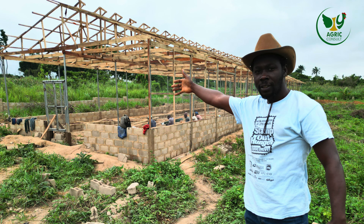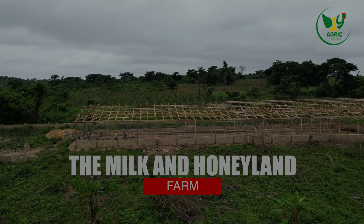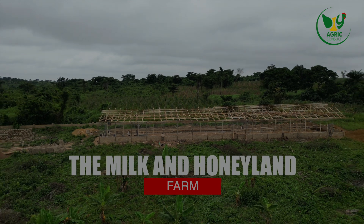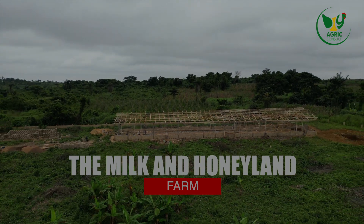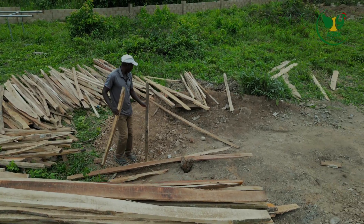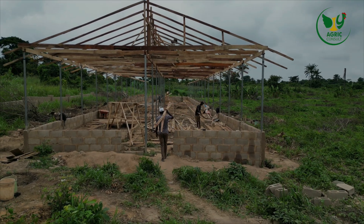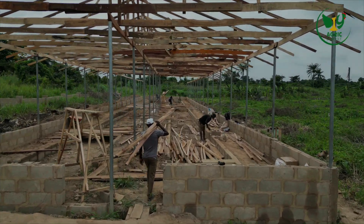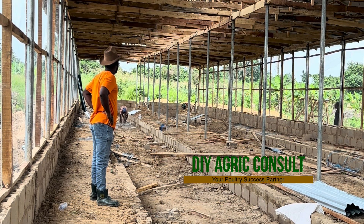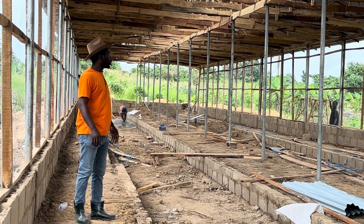Hello, are you an intending poultry farmer? Have you heard people talk about poultry as a lucrative business and you're looking to go into that line of business too, but you don't understand the length and breadth of poultry? You're just stuck somewhere and you would like someone to walk you through the journey. This is DIY Agric, your number one animal scientist and your poultry success partner. One thing I would advise you do right now is subscribe to the channel — just click that subscribe button.